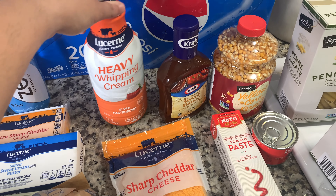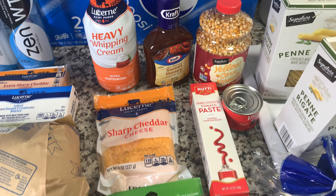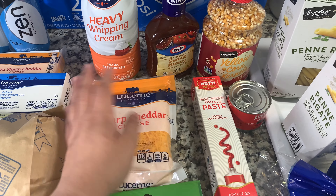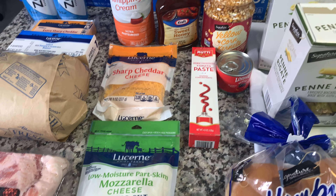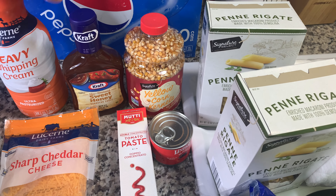I normally get the heavy whipping cream from Sam's Club, but I saw this and liked that it's a twist top bottle. I also have some packaged bag cheeses — a sharp cheddar and a mozzarella. I had coupons for those as well, got them for free. And then I needed this sauce — I thought it was going to be for tonight's dinner, but it's not. It's going to be for another recipe coming up, so stay tuned for that.